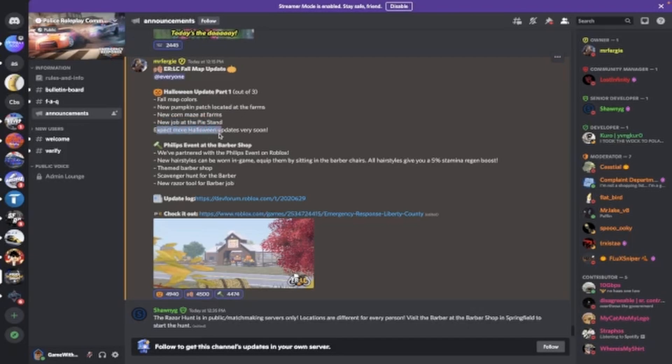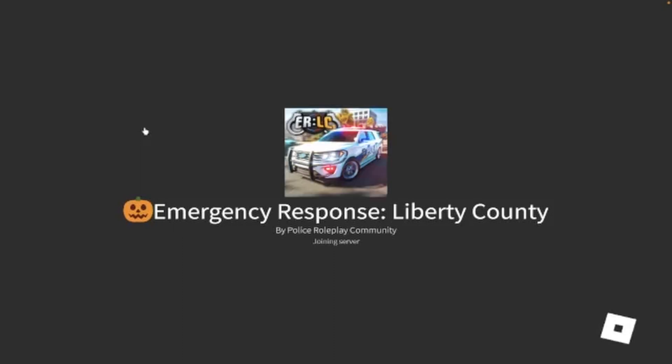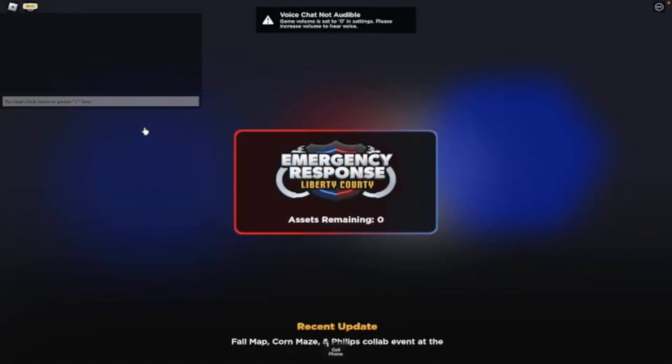We can expect more Halloween updates very soon, which is really exciting. There's also a Phillips event at the barber shop - a razor scavenger hunt. They've partnered with Phillips and new hairstyles can be worn by sitting in the barber chairs, which give you a five percent stamina and regen boost. There's a themed barber shop, a scavenger hunt, and a new razor tool.